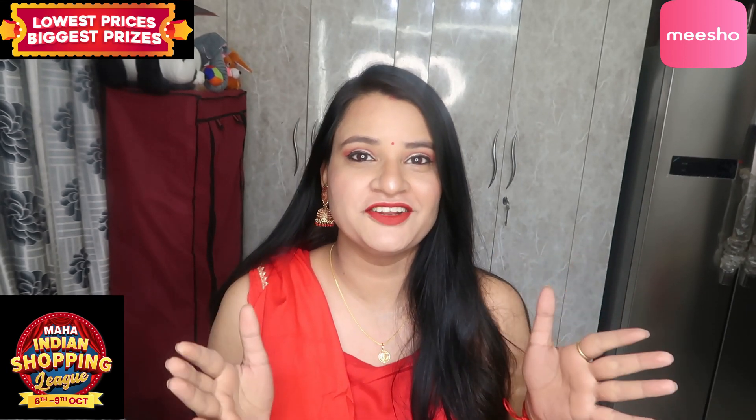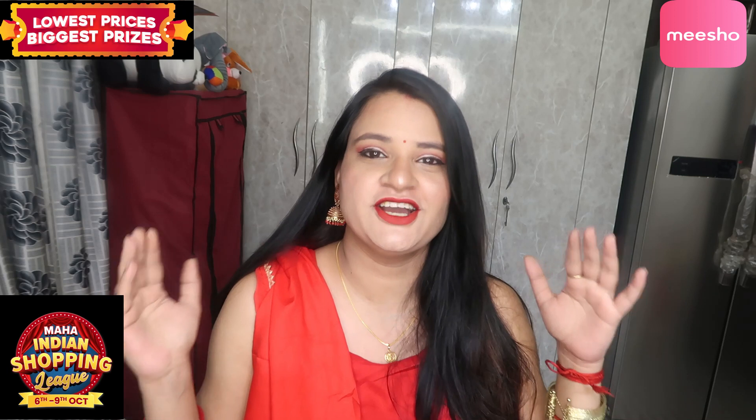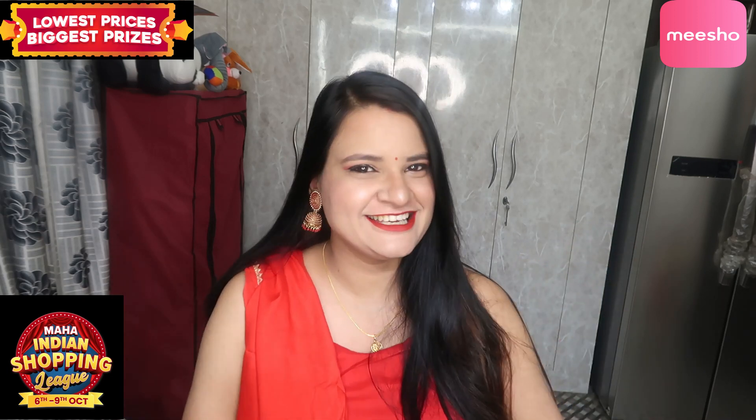Hello everyone and welcome back to my channel. Today I am going to share with you some very affordable lehengas for the festive season — like Navratri, Dussehra, Karwa Chauth, and Diwali. I am going to show you a very nice lehenga haul in which you will get many lehengas.